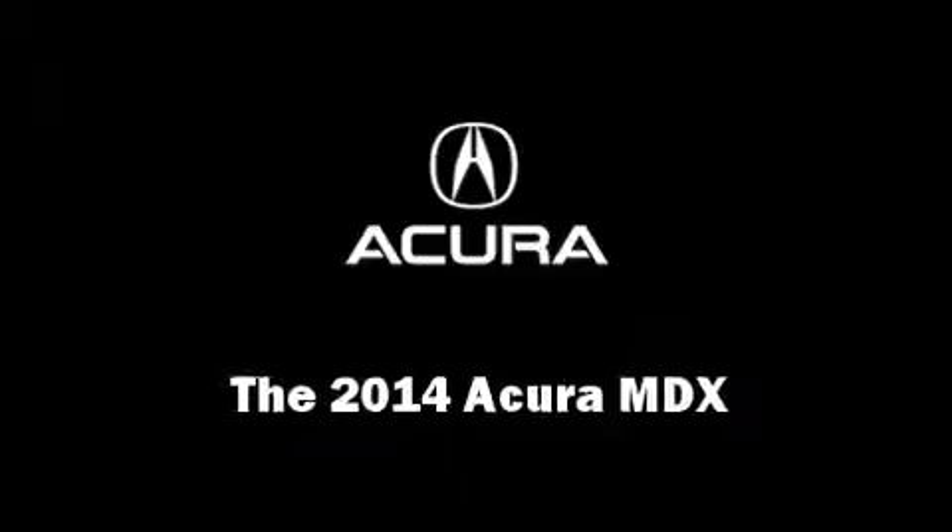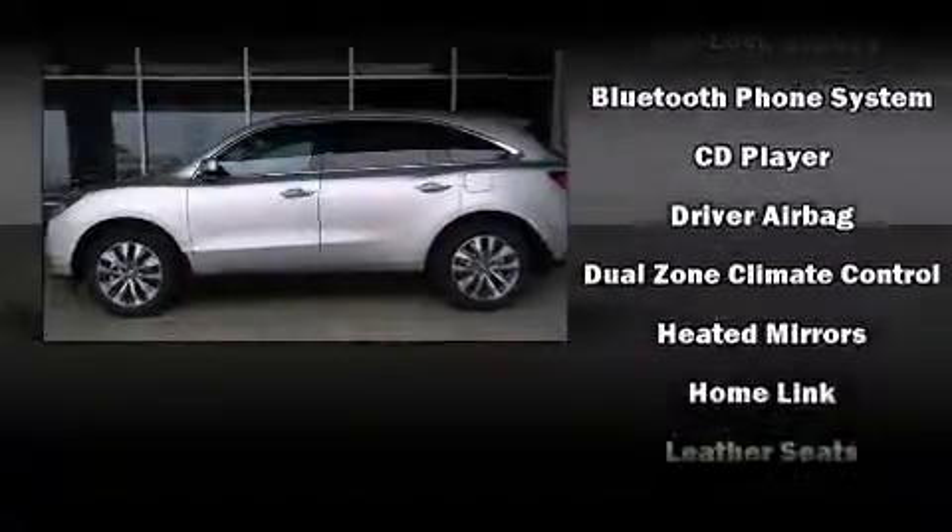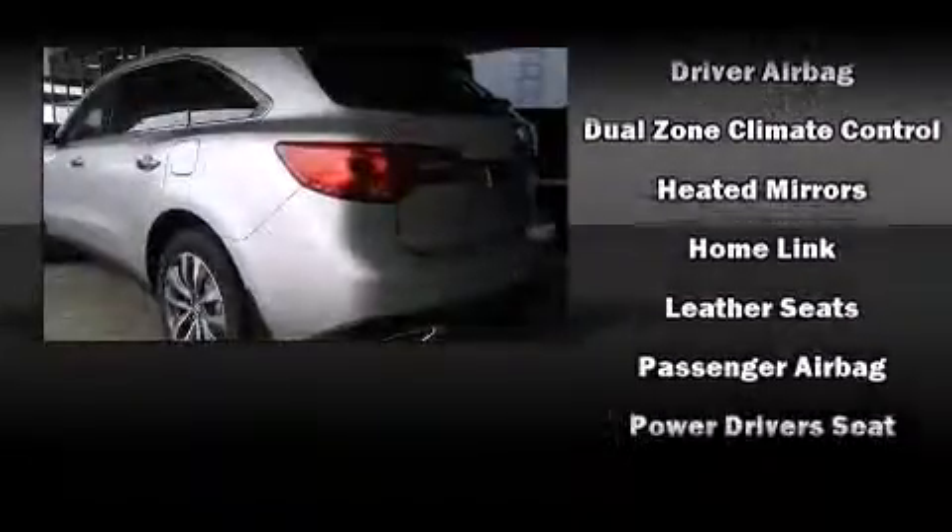The 2014 Acura MDX. Acura prioritized practicality, efficiency, and style by including heated seats, lane departure warning, and more.